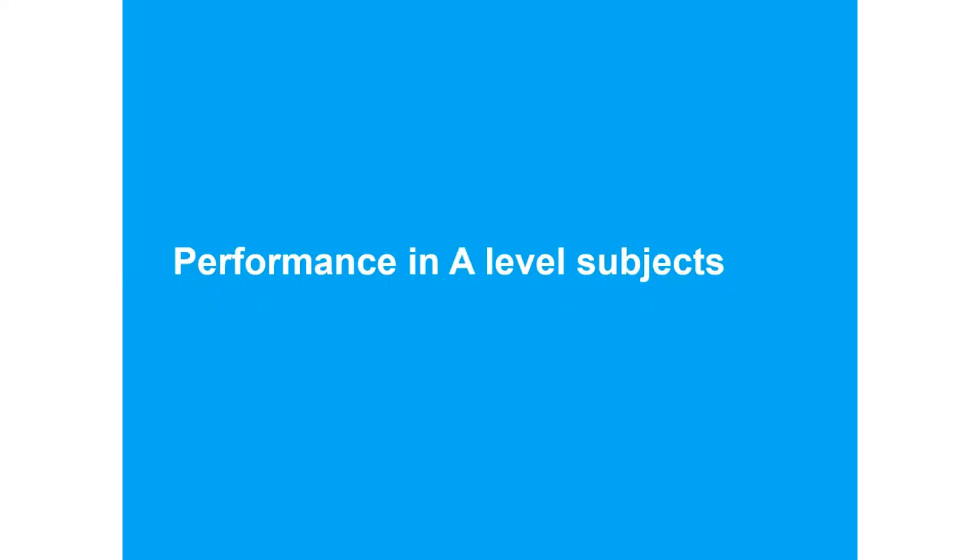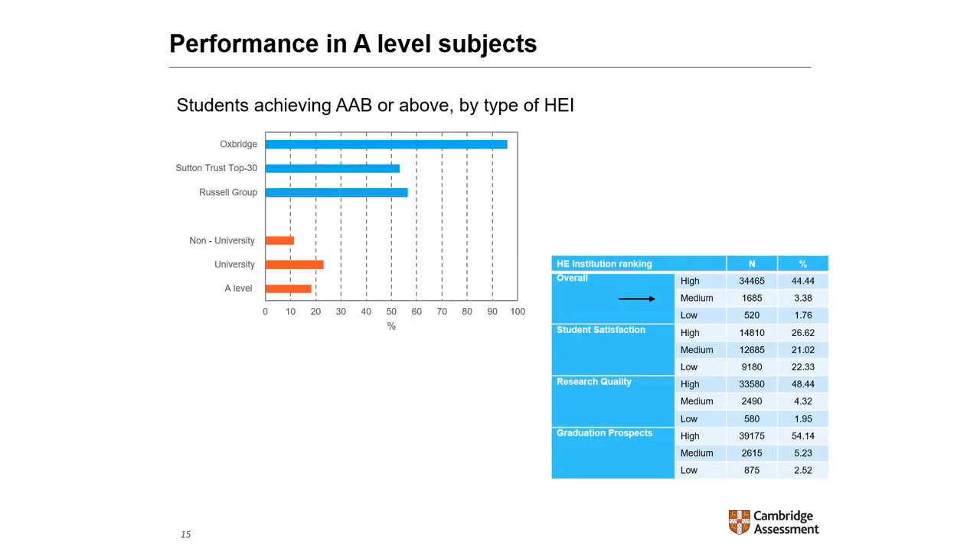Just a couple of slides about A-level performance. I'm focusing on students who achieve the AAB threshold. Approximately a quarter of university students achieve AAB or above. However, there is wide variation across university groups — half of Russell Group students hold AAB or above, almost all students at Oxbridge attain AAB or above, but only 3% of students in universities with an overall ranking of medium do so.